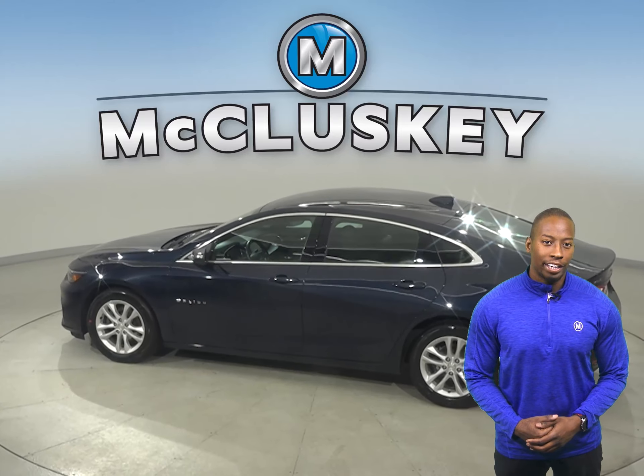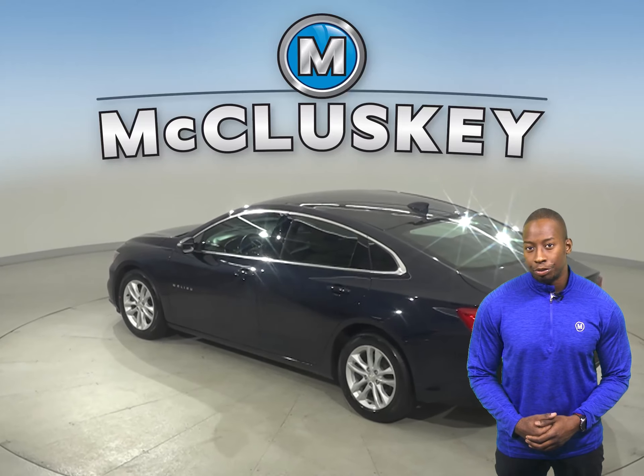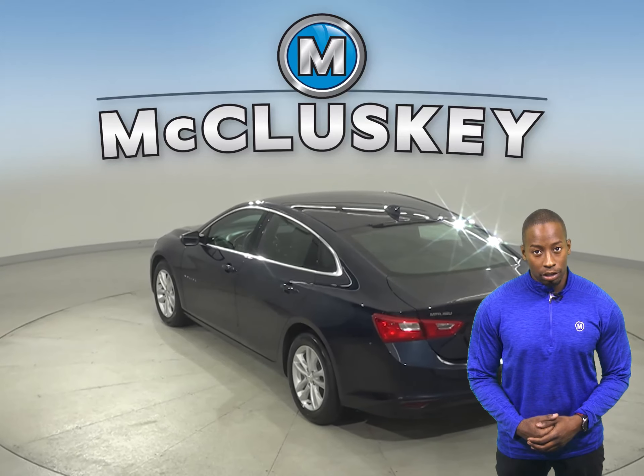For entertainment, there's AM, FM radio and Sirius XM ready radio, as well as Bluetooth, which will wirelessly connect your phone to the car.